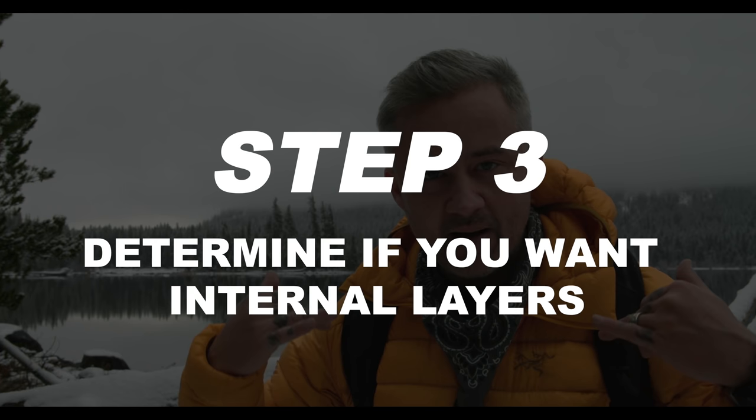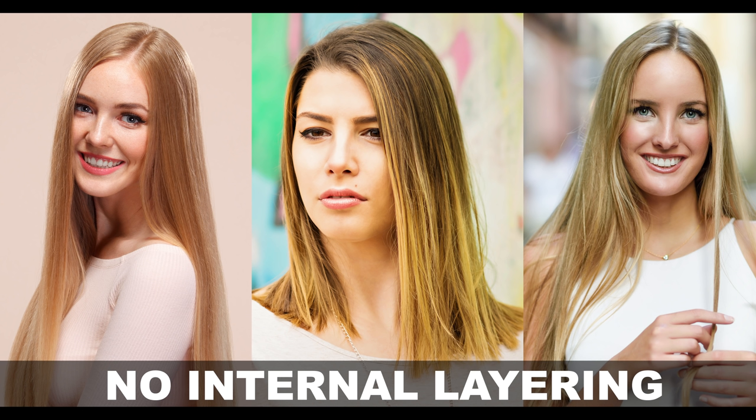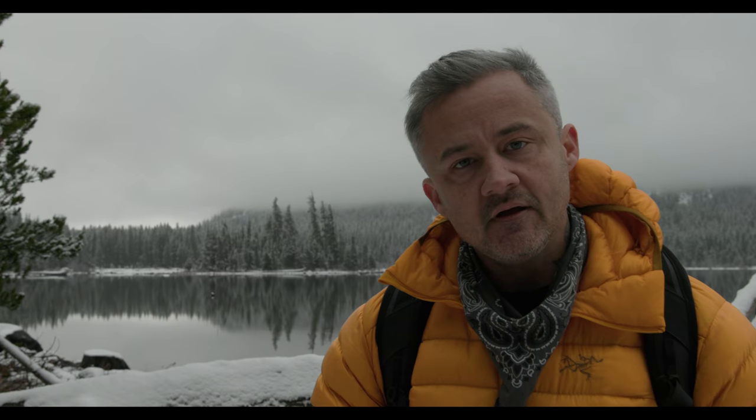Step three is all about layers in the back — in the salon we call that internal layering. Here are the questions I would run clients through, but I'll preface this by saying that nine out of ten times, if not more, internal layering is a good decision. Having some sort of internal layers will give your hair movement, shape, and allow for volume in the right areas. It does all of the things you want it to do — it's really what creates a shape versus just having hair.